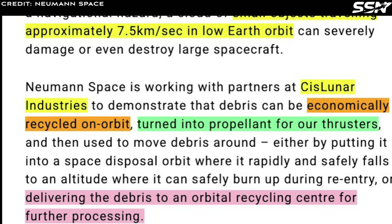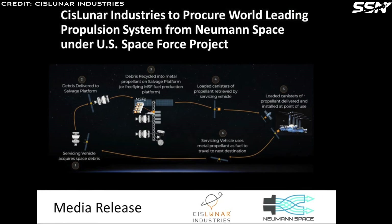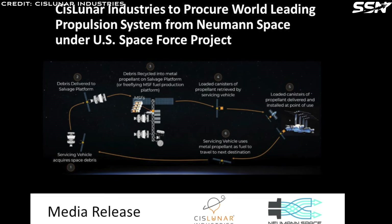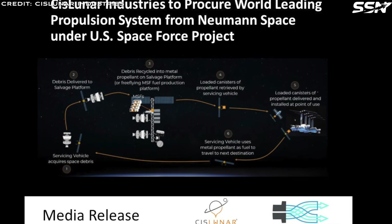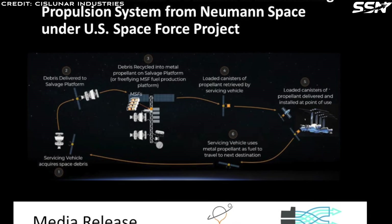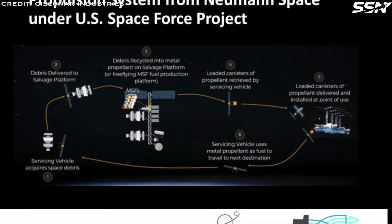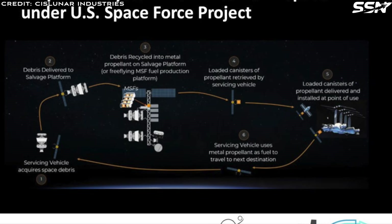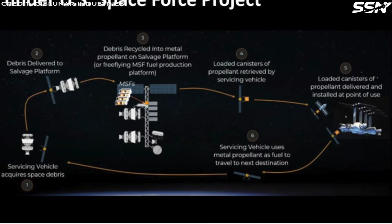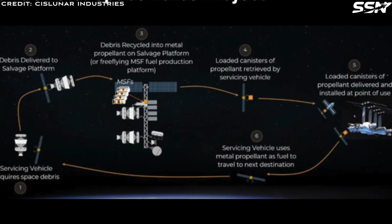Here is what it looks like using the image from the media release. Servicing vehicles pick up space debris, delivering it to a salvage platform. This platform recycles the scrap metal into metal propellant rods suitable for the Newman Drive system. Servicing vehicles deliver these rods to supply hubs, such as the Earth-Moon Lagrange 1 supply hub concept envisioned by Firefly Aerospace, or to commercial space stations in low Earth orbit. Spacecraft equipped with the Newman Drive go to the supply hub to pick up metal propellant rods to refuel, completing the circular metal ecosystem.